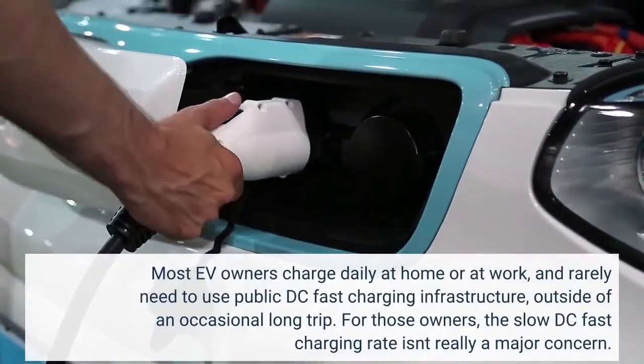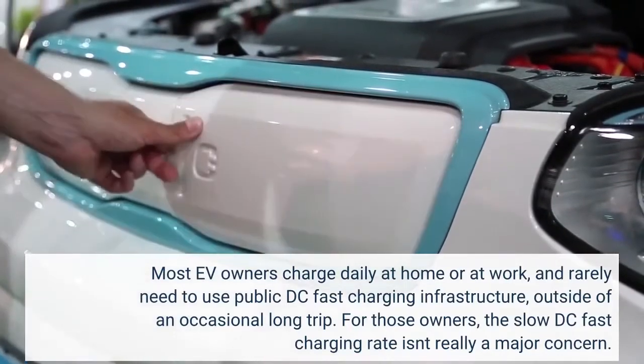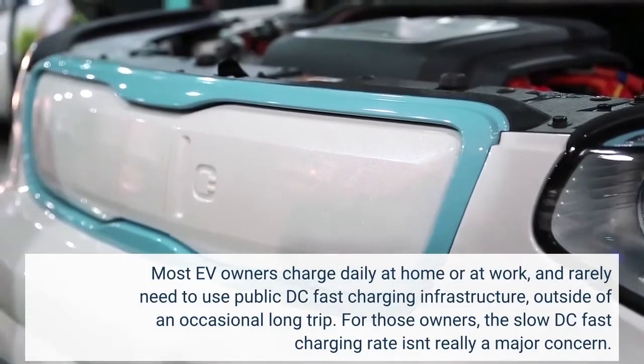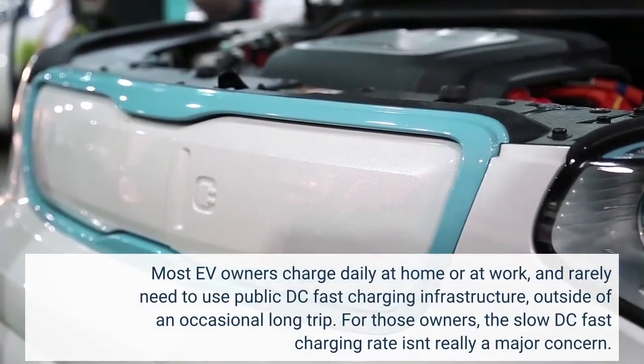Most EV owners charge daily at home or at work, and rarely need to use public DC fast charging infrastructure outside of an occasional long trip. For those owners, the slow DC fast charging rate isn't really a major concern.